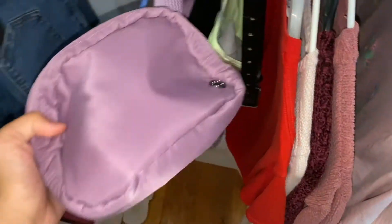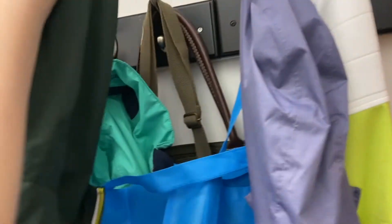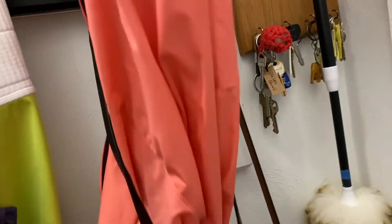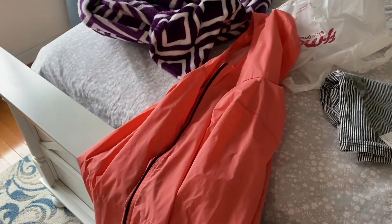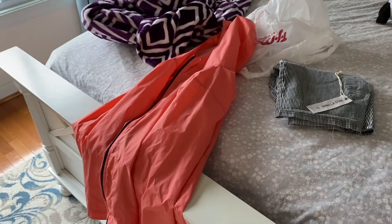For accessories I'm definitely gonna bring some. I might bring this because it can hold stuff and I can just strap it around me. This raincoat is also from Colombia but I'm considering not actually putting it inside the luggage because I might need it — it might rain. So I'm probably just gonna have it in my carry-on in the car.